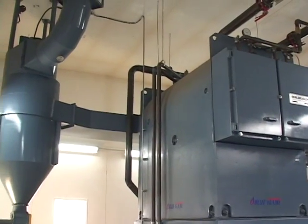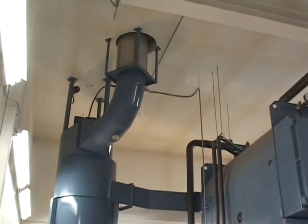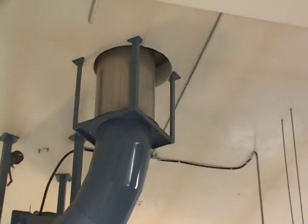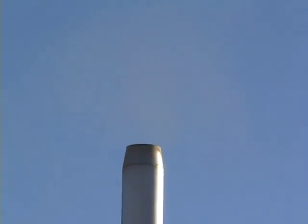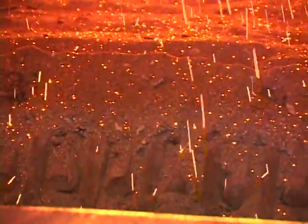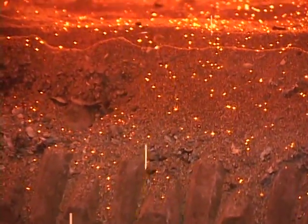The Multi-Cyclone Dust Collector has been engineered to remove even the smallest airborne particles or fly ash generated from solid fuel combustion. This helps reduce emissions produced, comparable to that of natural gas furnaces. The solid fuel is carried through the combustion by a chain grate, constructed of cast steel links to withstand high temperatures and to maintain proper air flow.